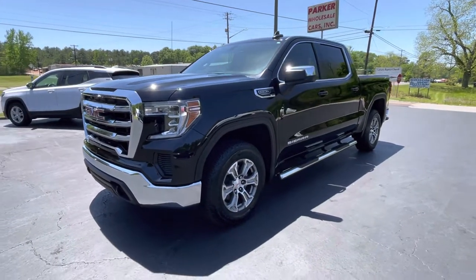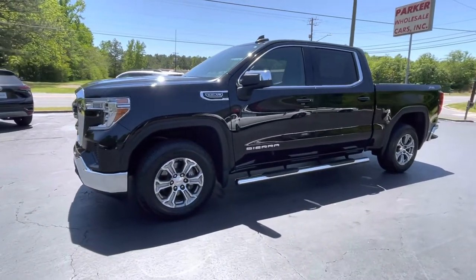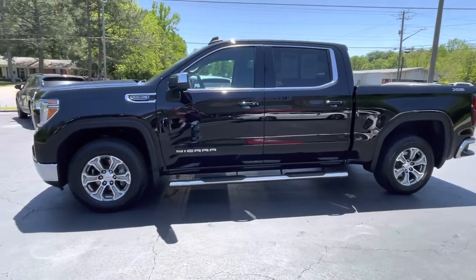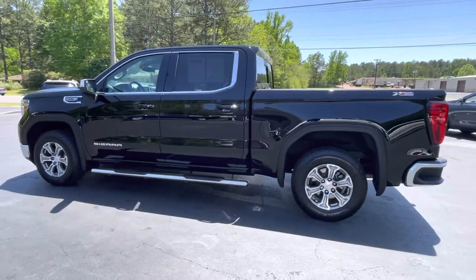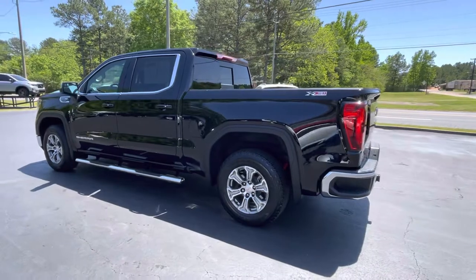This is Jeff with Parker Wholesale Cars in Tallahassee, here today to show you a great truck at a great price. Check out this 2020 GMC Sierra 1500 Crew Cab with a 5.3 liter V8 engine, 10 speed transmission, and four wheel drive with the X31 off-road package.